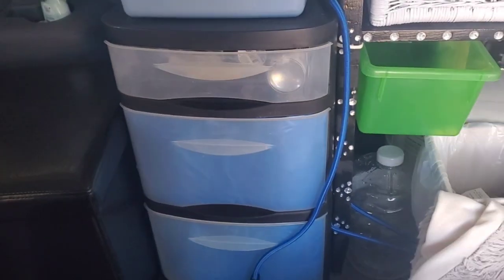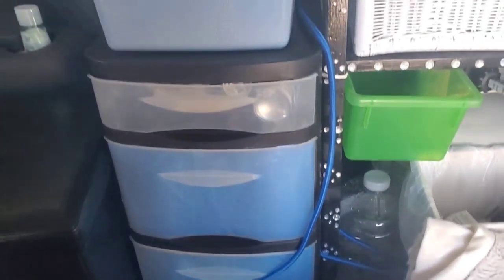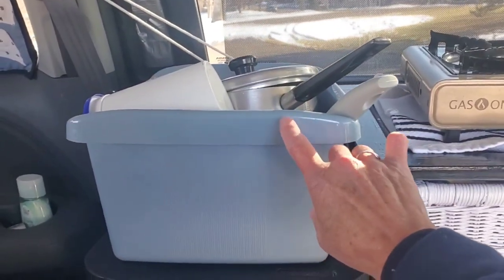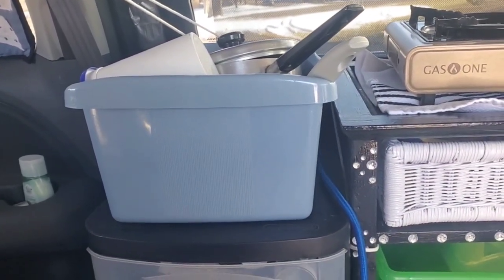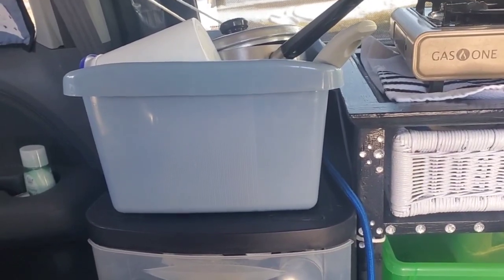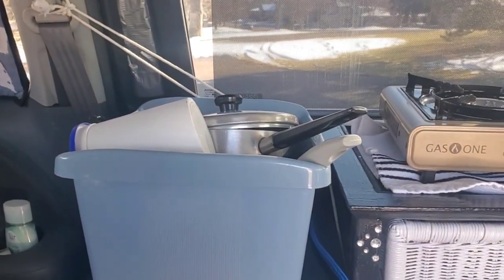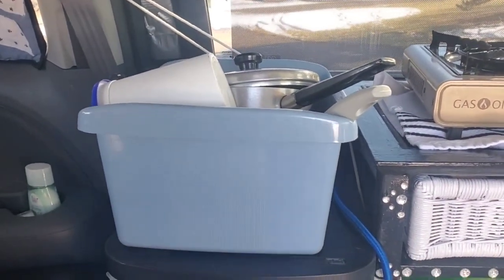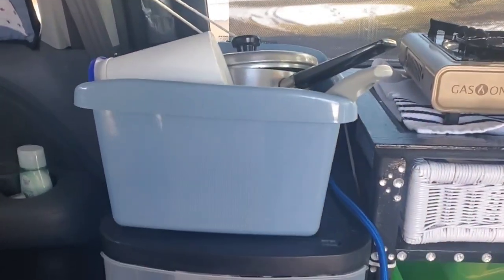I added this tub back in — I did have it and I put it back. I use it a lot; it helps when I'm bathing and shampooing my hair over it. It also holds my pots, and it is cleaned every time — after I empty out the shampoo water I clean it, so don't be grossed out that my pots are in it.